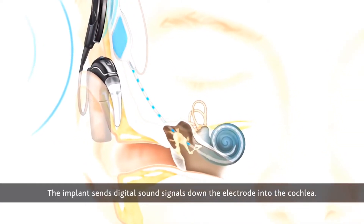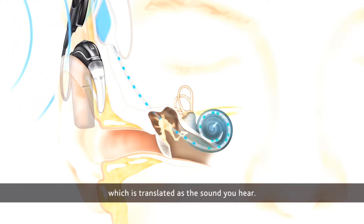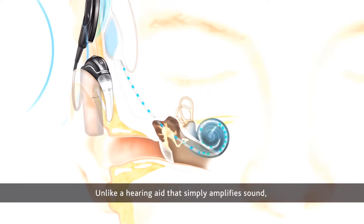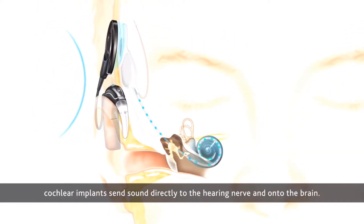I'm going to show you a video of the cochlear implant right now. The electrode goes down into the cochlea, and the hearing nerve fibers in the cochlea pick up the signals and send them to the brain, where they are translated as the sound you hear. Unlike a hearing aid that simply amplifies sound, cochlear implants send sound directly to the hearing nerve and on to the brain.